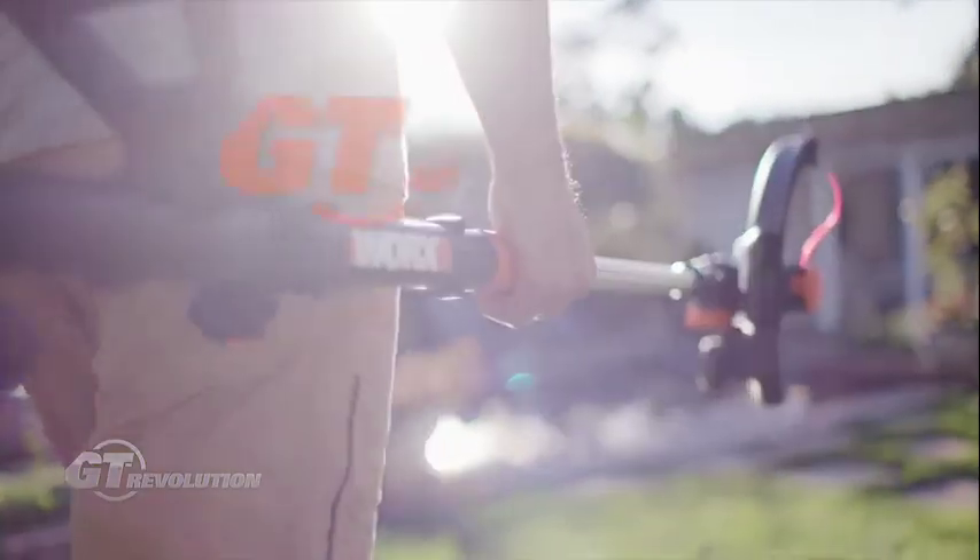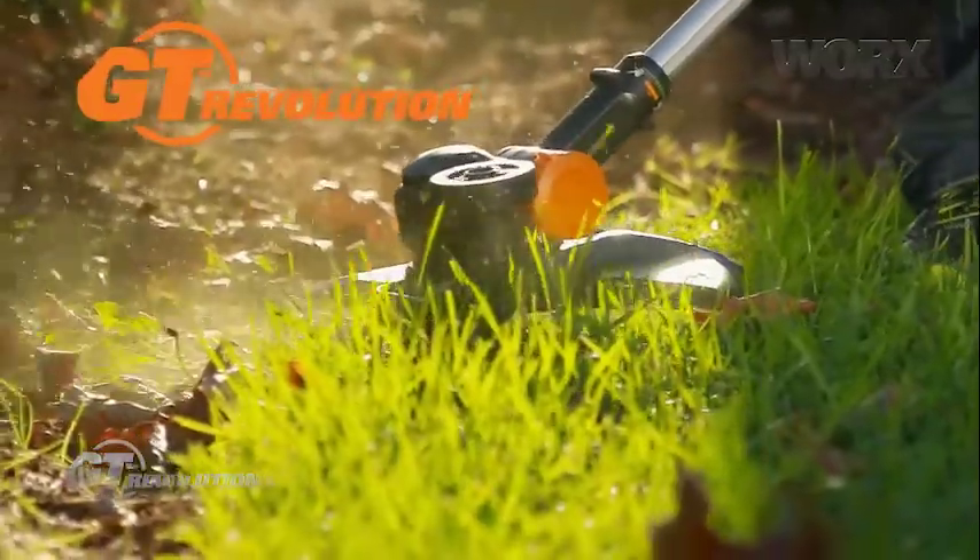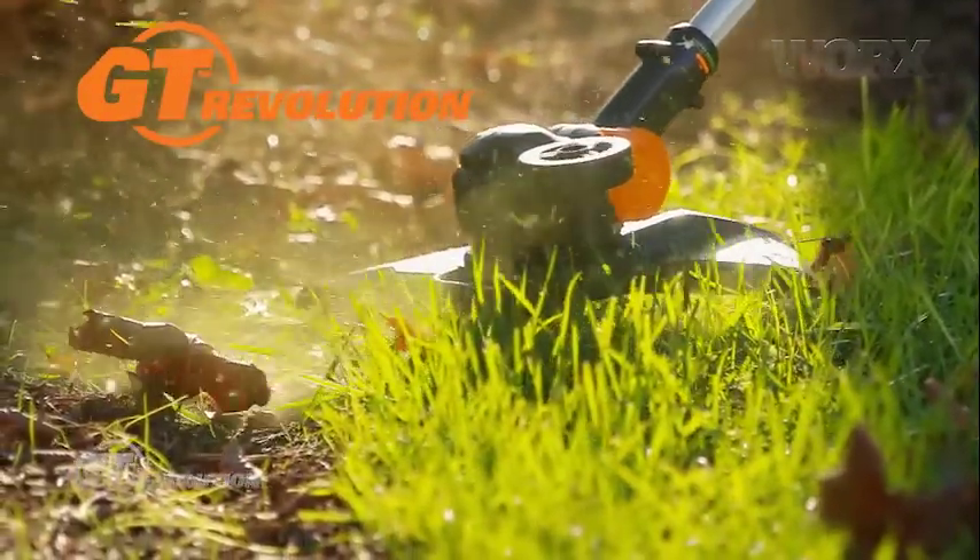We've sold millions of these products over the years. What I'm really excited about is the next iteration of WORX GT, the one we call the WORX GT Revolution. And it really is a revolution because one of the challenges we've always had with a line trimmer is managing the line.